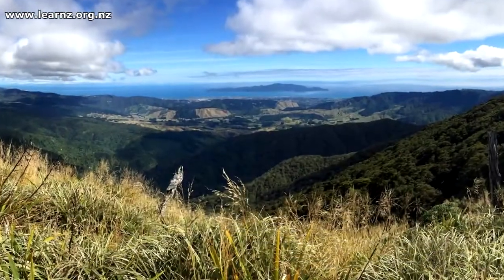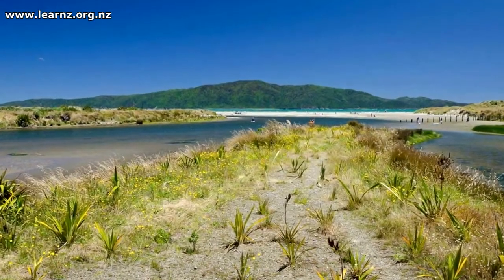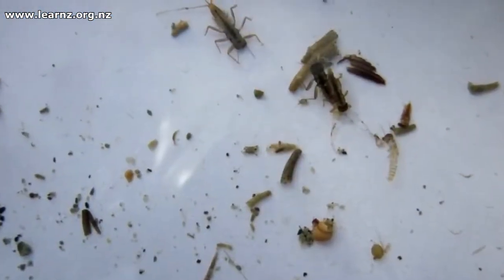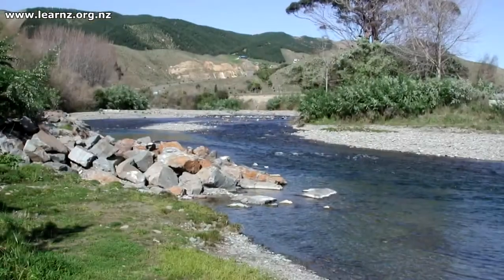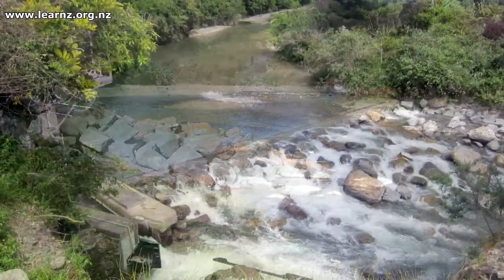You'll follow the journey of the river through from the mountains to the sea, and along that journey you'll look at what's living within the Waikanae River. You'll measure water quality and you'll see how the river has changed over time because of human activity. You'll look at how people manage floods and how drinking water is sourced from the river.